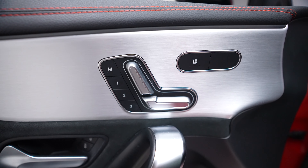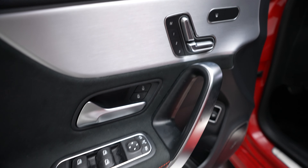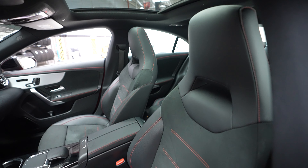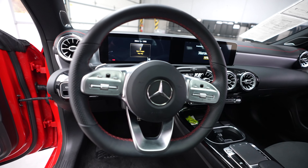We have memory seats for both driver and passenger, as well as heated seats for driver and passenger. Power seat controls are there, door controls are here, and the driver seat has lumbar support. You can see the seat style is very much borrowed from AMG, as well as the steering wheel.